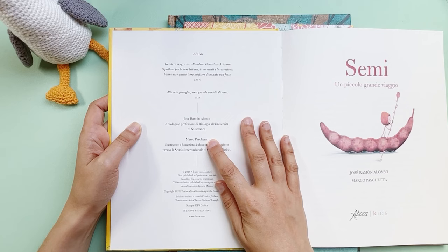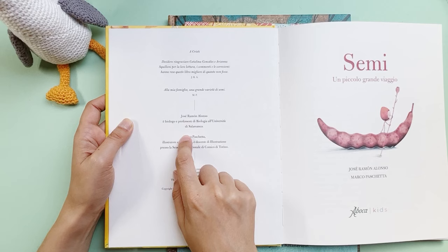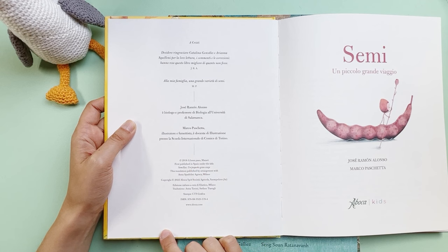Jose Ramon is the author and Marco Paschetta is the illustrator. Marco is Italian and Jose is Spanish — he's a teacher at Salamanca University. This was first published in 2018 in Spanish.